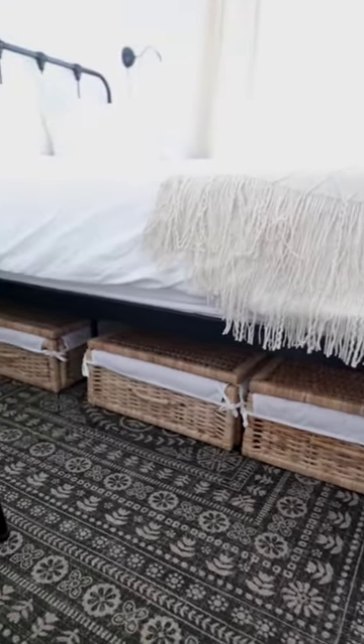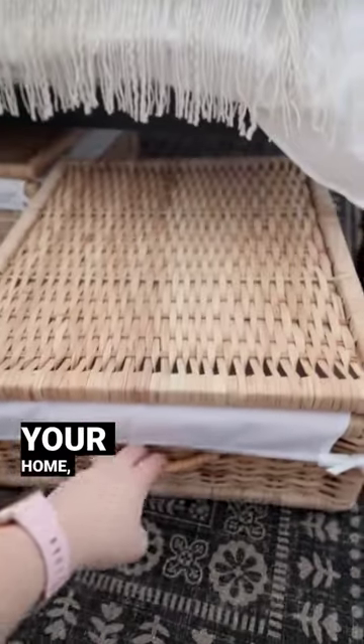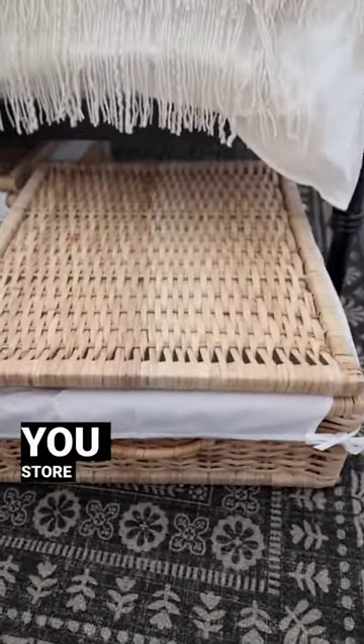You can store seasonal clothing in these, extra linens — the options are endless. What would you store in these?